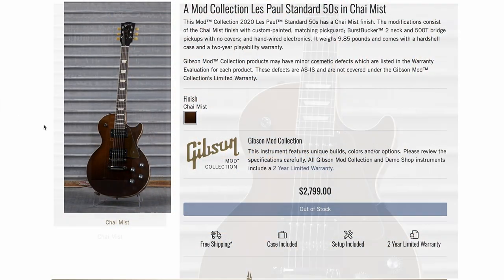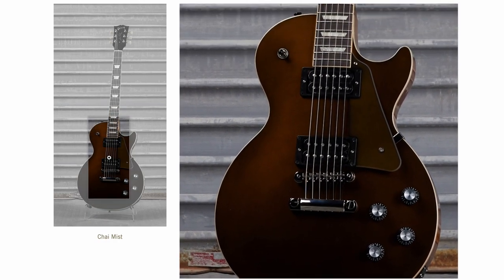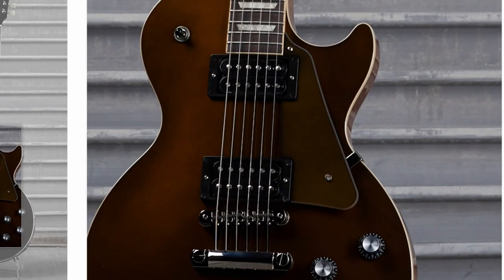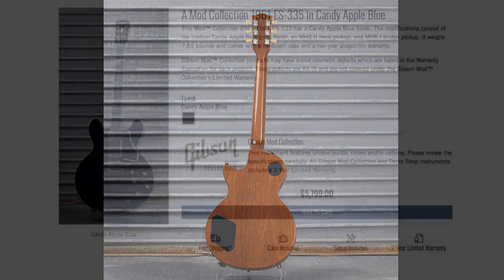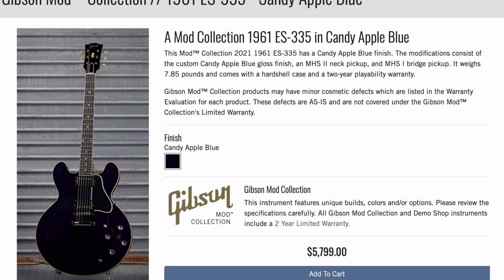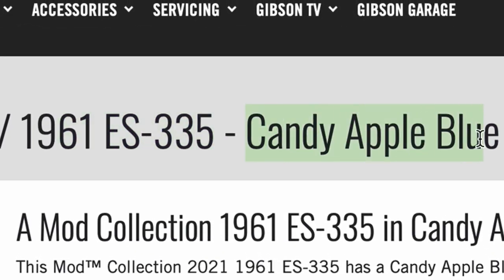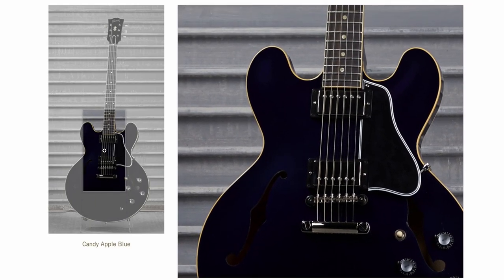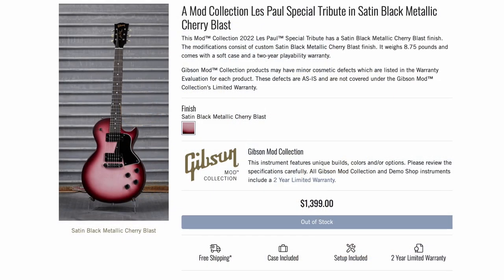Here was another one I missed — Chai Mist. I get the pun, but it's a brownish red, not my favorite, though I'm sure somebody would love it. I do like the pickguard; it almost looks clear and transparent, matching the guitar color. The back was left natural. Another one that tried to hide from you — a '61 reissue 335 in candy apple blue. From the main photo it just looks black, so most people passed over it, but in the light you can clearly see the candy apple blue.